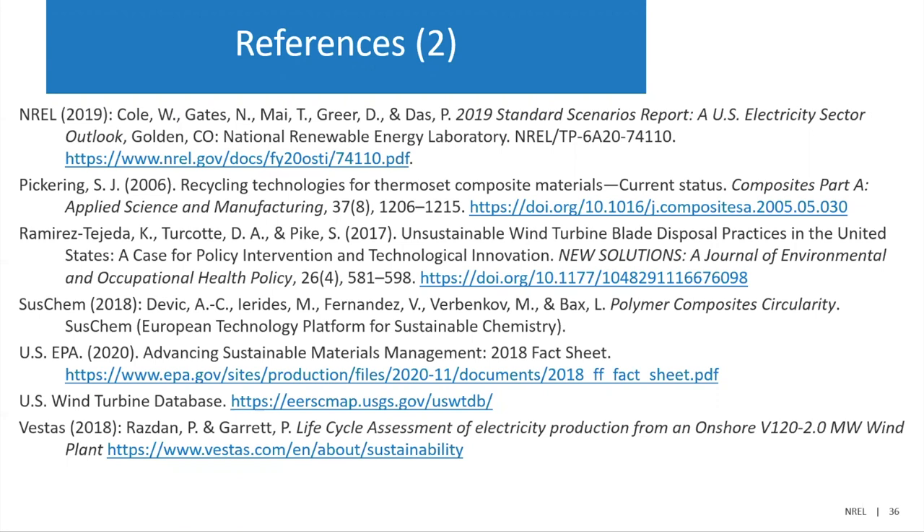Do you have any thoughts on end-of-life option deserts around the US — some states have an interest in pursuing alternatives to landfilling but there's nothing available within their region? That's certainly a difficult situation. This is really a good time to be thinking about this on a commercial level as an opportunity to begin some of this recycling, because the amount of material is expected to grow. There are other contributors to composite waste as well, such as aerospace. I think if there's a concentration of the material, there can be a business case to begin recycling in some of these deserts where there's a need for it.